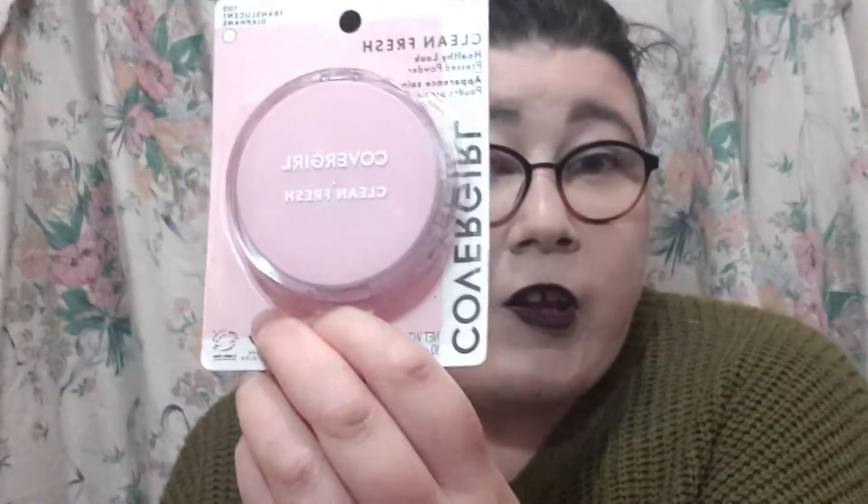I also got the Clean Fresh Healthy Look Pressed Powder in Translucent — I've heard really good things about it. And I got the concealer. I'm not sure if it's going to suit my skin tone as it looks a little dark, but I thought it could be good for a first impressions video. Plus I've got the concealer which I'm actually using today because I really like it — maybe I can do a little comparison between the two.